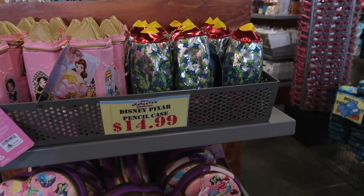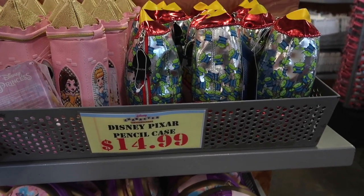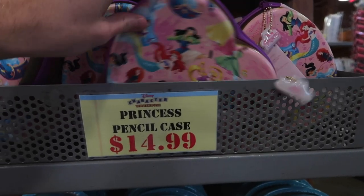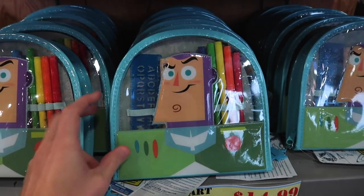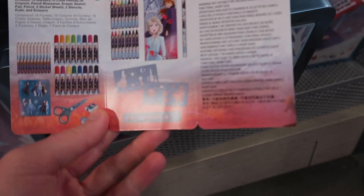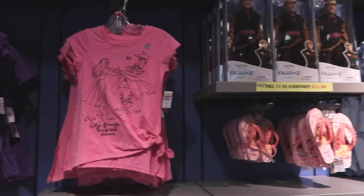They still have a back-to-school section here too. They've got some pencil cases at $14.99, which seems like the retail price with no discount. The princess case is $10 off — was $24.99, now $14.99. The Buzz Lightyear one was $24.99, now $14.99 as well. Then they've got a whole Frozen kit down here with safety scissors, eraser, and other stuff in it — $14.99, originally $24.99.